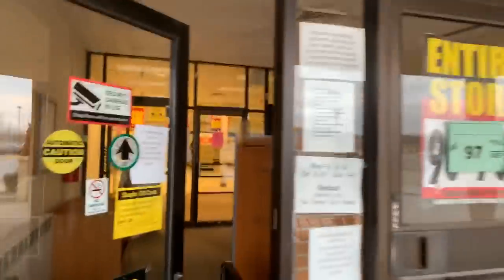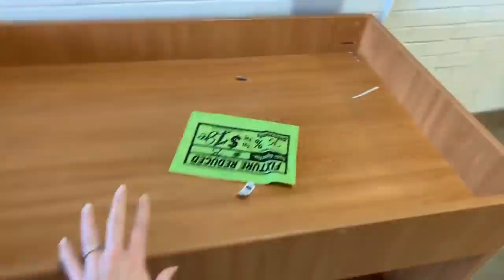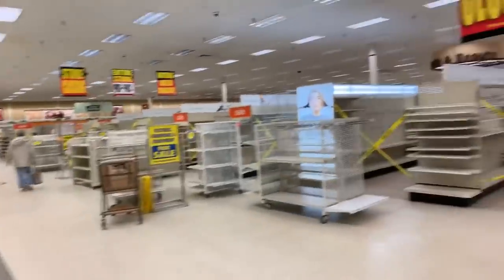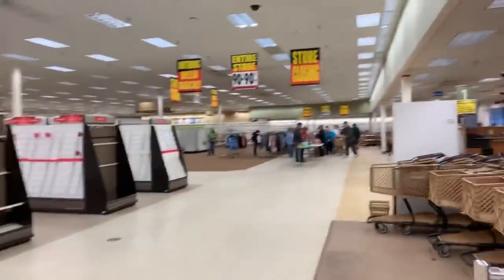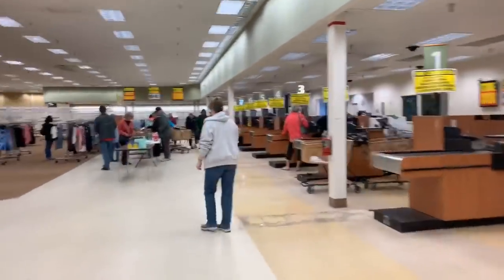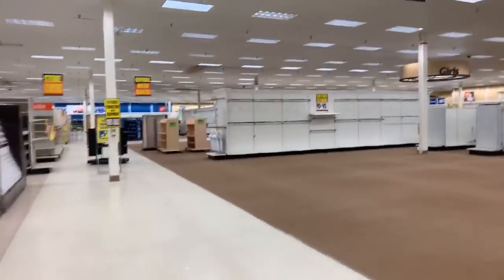Okay you guys, wow — they have lots and lots of fixtures in here. If you have a store or a stockpile it might be awesome. This is ShopCo and look at this empty store — it is so empty over here. There is a very small amount of things left.